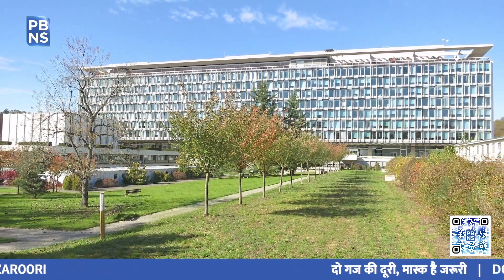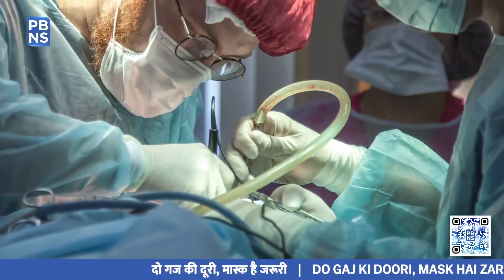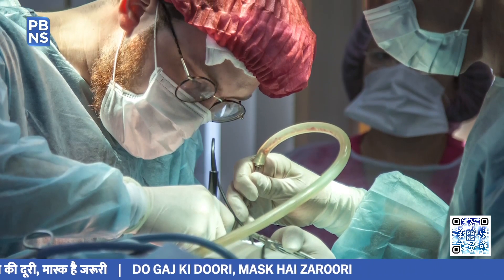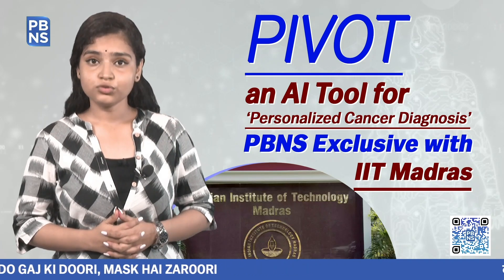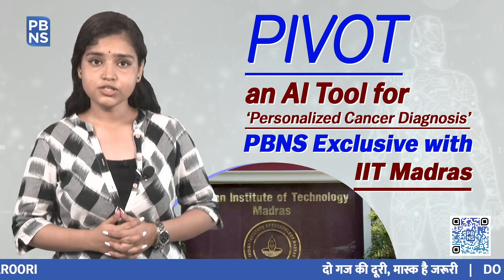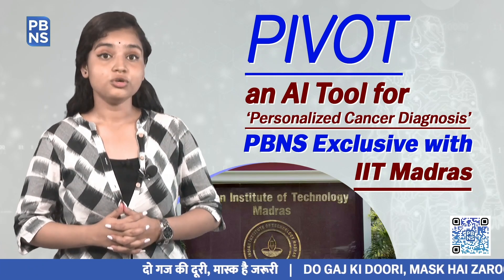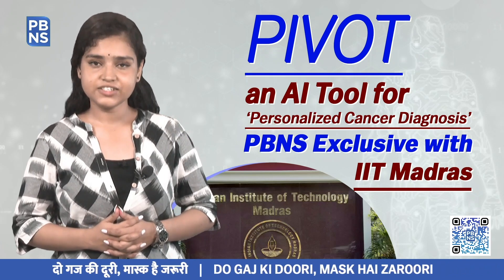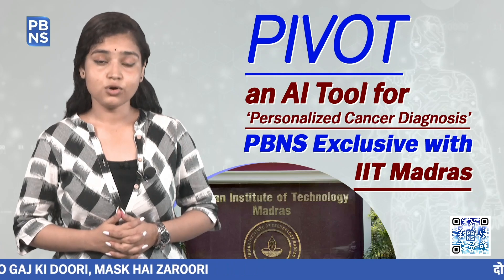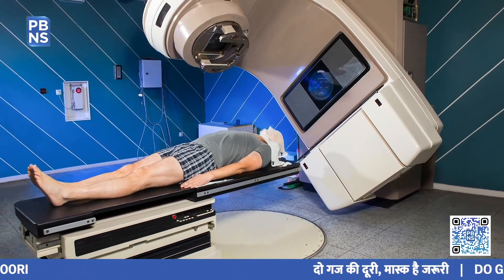As per the World Health Organization, cancer is the second leading cause of death globally, accounting for nearly one in six deaths in 2020. Cancer is an uncontrolled growth of cells that can occur due to mutations in oncogenes or tumor suppressor genes, or both. However, not all mutations necessarily result in cancer. Therefore, it is important to identify genes that are causing cancer to devise appropriate personalized cancer treatment strategies.